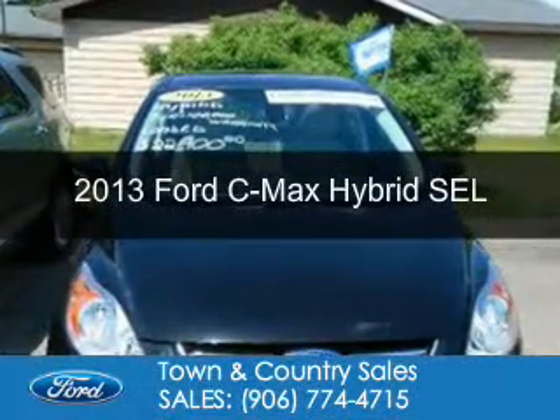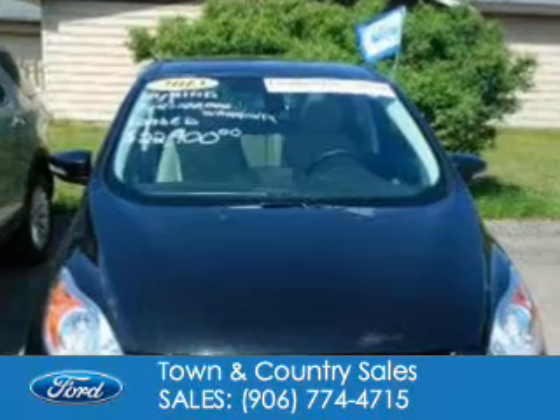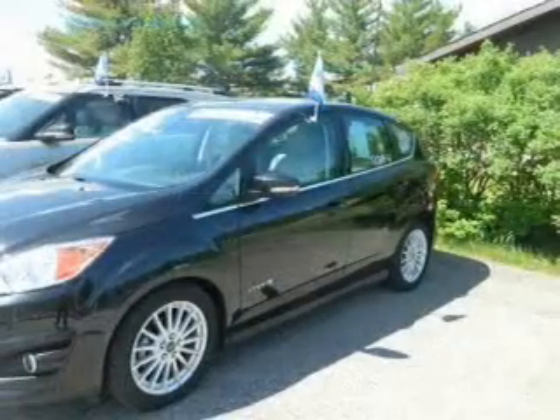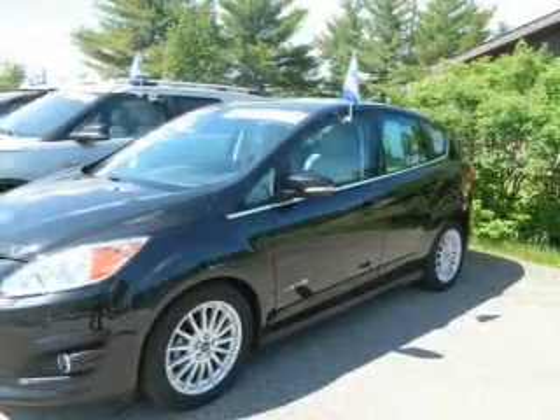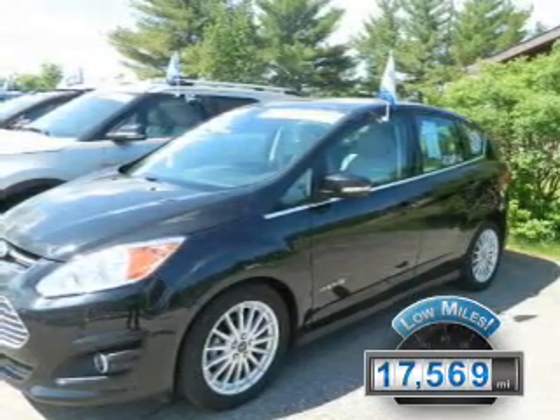This is a used 2013 Ford C-Max Hybrid, powered by front-wheel drive, a two-liter, four-cylinder engine, and an automatic transmission. With fewer than 20,000 miles, this vehicle has a long road ahead.